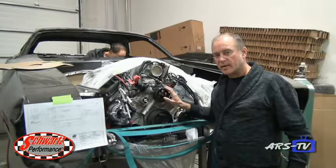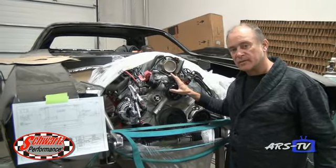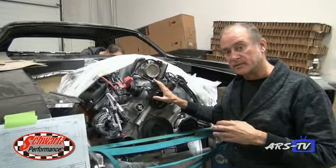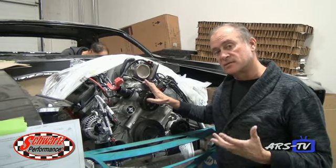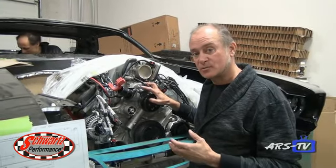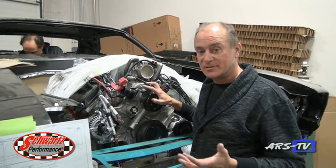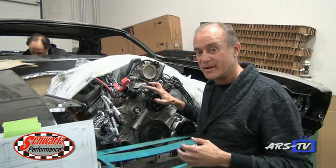We're still working on this right-hand drive '70 Cuda. This is a 6.1 Hemi and we're going to be upgrading the internals and putting a supercharger on there. The goal with this one is 750 to 800 horsepower. We can't have a new project coming out of the Schwartz shop that makes less horsepower than the production Challenger Hellcat, so this one's got to beat that.